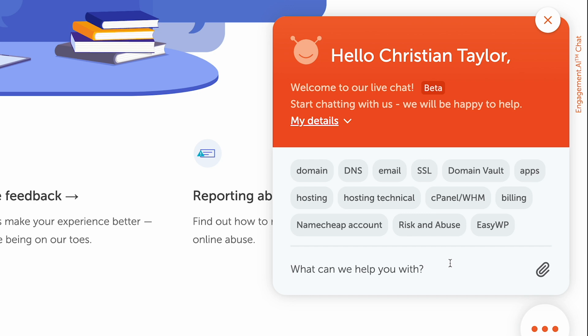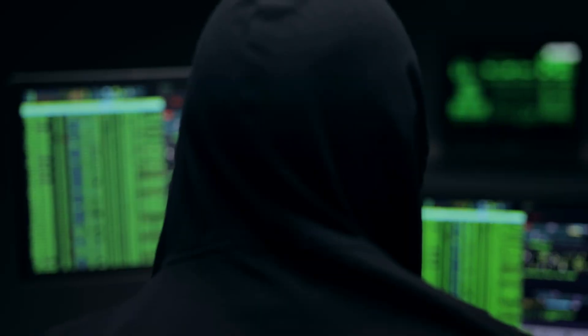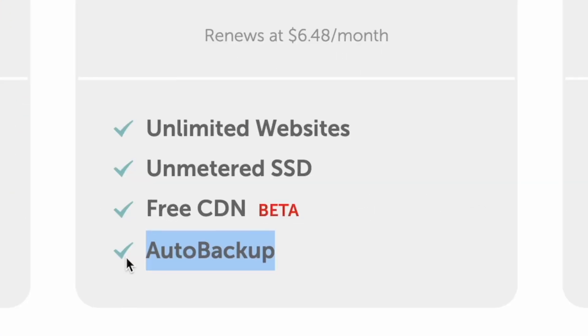Namecheap's support is alright — they have 24/7 live chat support and overall they're pretty helpful, but they do take a while to respond and I've had times where I just have to keep repeating the issue or wording it differently because the support rep may not understand the problem. The biggest con with Namecheap's shared web hosting is that this plan does not include automatic backups. They do have more expensive plans that include automatic backups, but if you're going to spend any more money, I would move away from Namecheap and focus on the host in the next category.